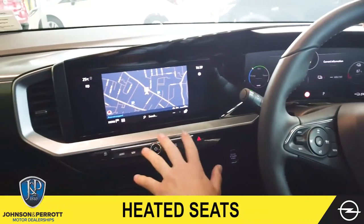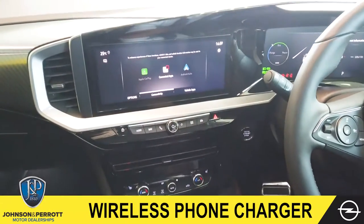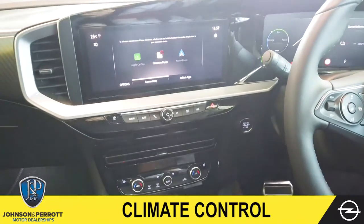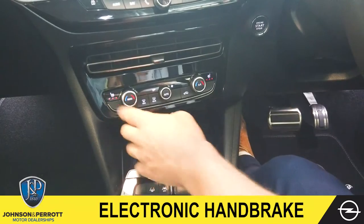We've got our 10-inch media touchscreen, so we've got our navigation system, Apple CarPlay and Android Auto, as well as Bluetooth connectivity to the radio. Just underneath we've got our electronic climate control, and you've got your front heated seat controls just along here.